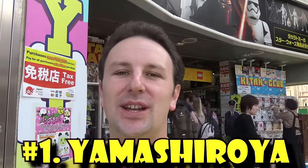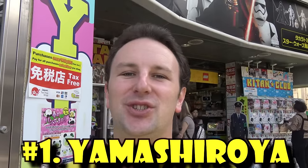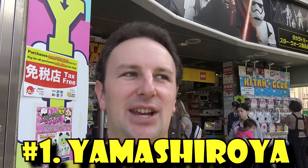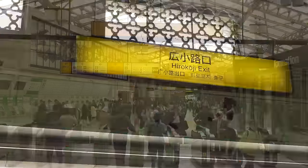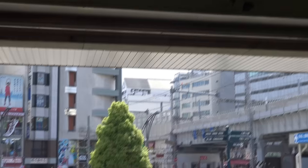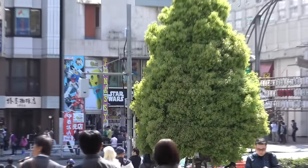The first one I'm standing in front of is Yamashiroya Toy Shop. This toy shop is six floors of some of the coolest toys that money can buy. It's located across from Ueno Station. To get here, you go out the central exit of Ueno Station and then you go out the Hirokoji exit. You'll see the big yellow sign, and Yamashiroya is right across the street behind that big green tree.